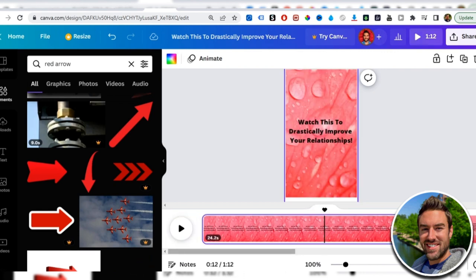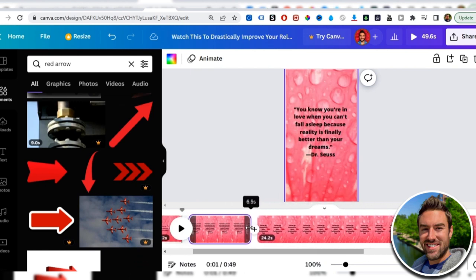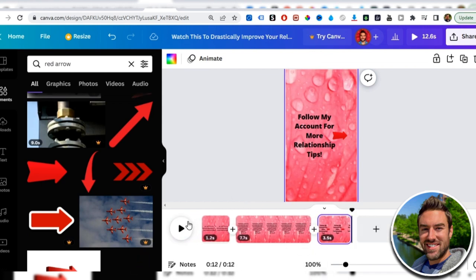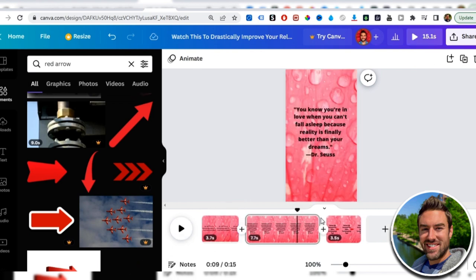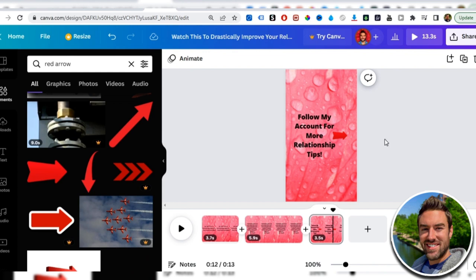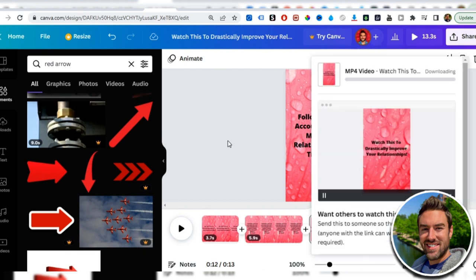Go back to the first slide and shorten its duration — about 1 to 1.2 seconds is good because it just needs to grab attention quickly. The second slide should be a bit longer so viewers can actually read the quote. The last slide can be around 3.5 seconds. Preview the video to check the pacing and adjust as needed. Once you're happy with the finished video, click Share and download it to your device.